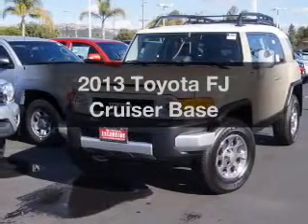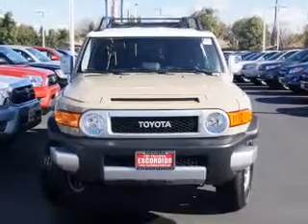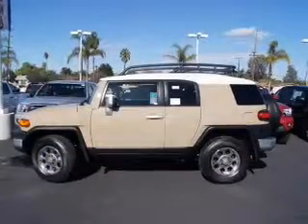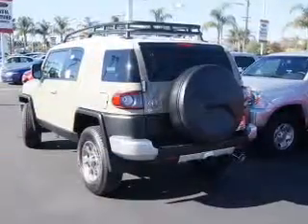Introducing the 2013 Toyota FJ Cruiser — everything you need under one roof with this great vehicle. The powertrain includes four-wheel drive with a reliable six-cylinder engine that responds smoothly to its five-speed automatic transmission.